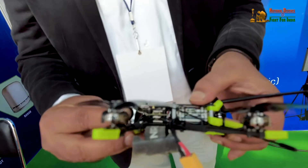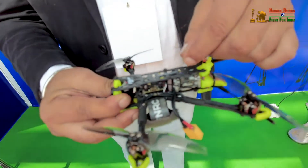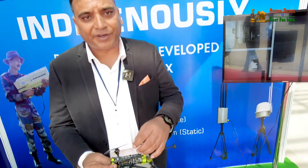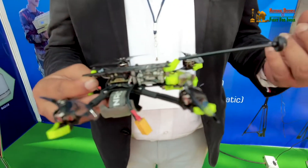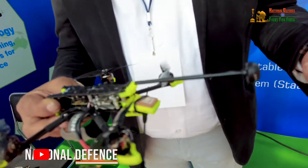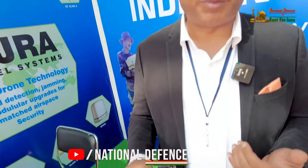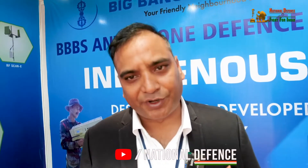It charges via a USB-C type charger. If you don't want a live relay, you can insert a memory card and it will automatically keep recording during flight. In autonomous mode, the drone uses a live onboard camera to detect its own path — for example, if it enters a building with three windows, it identifies the best exit route and navigates by itself based on its onboard intelligence.